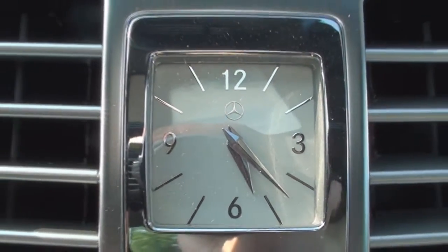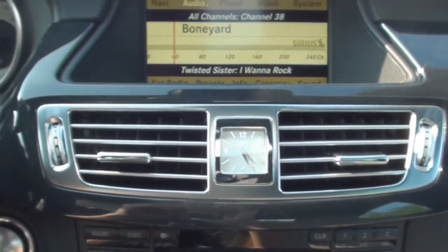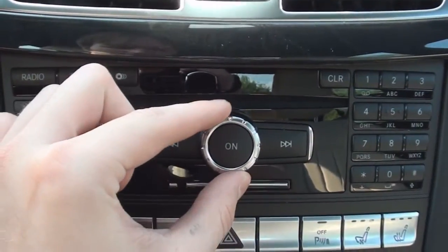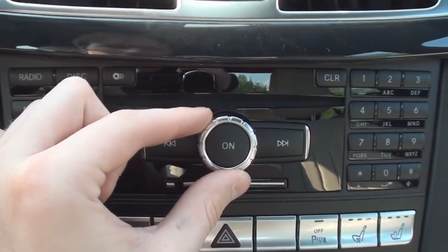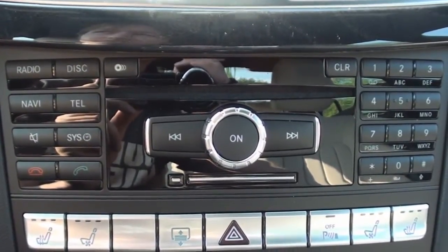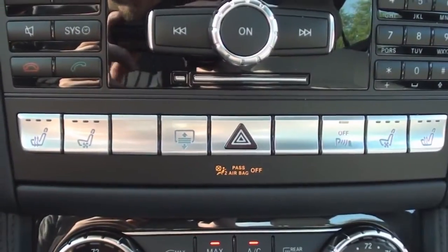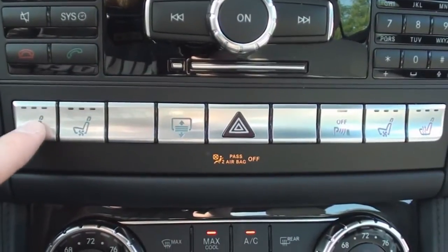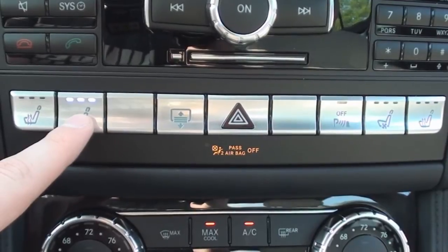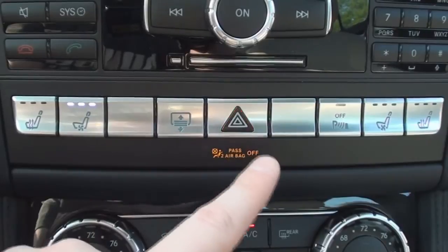The classy analog clock sits in between the center air bezels. Underneath sits your stereo and phone controls, with your CD changer slot, and an in-dash memory card slot as well. The multi-function switchboard features the controls for your heated and air-conditioned seats, your rear-powered sunshade, and your emergency hazards.